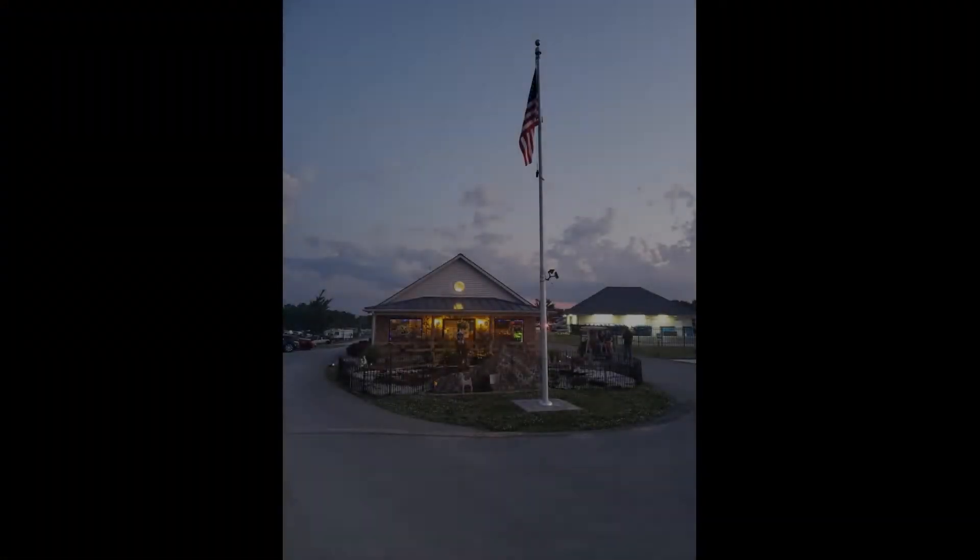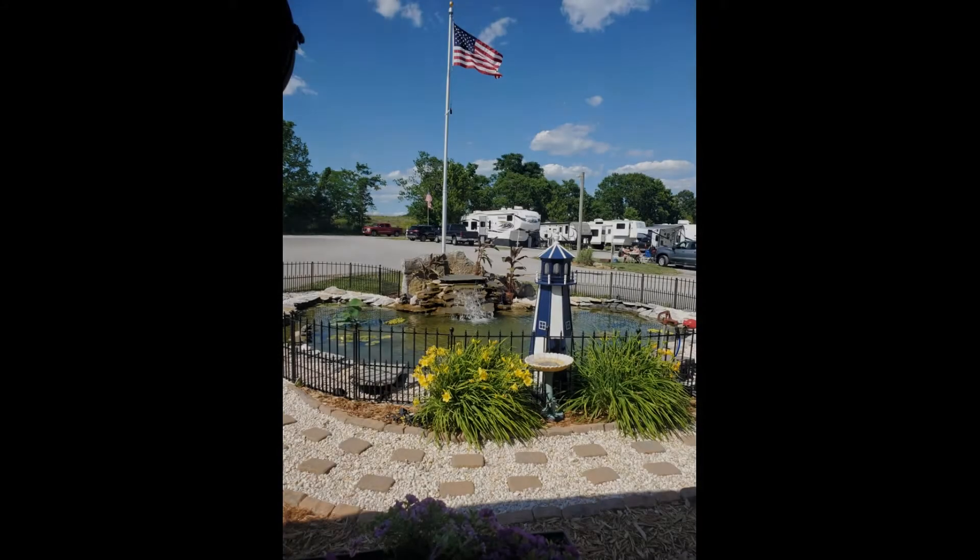Whispering Hills RV Park is well worth the $32 that you're going to pay a night, and that's your Good Sam rate. As you enter, it's got white picket fences all along, and then as you pull in there's a great general store.